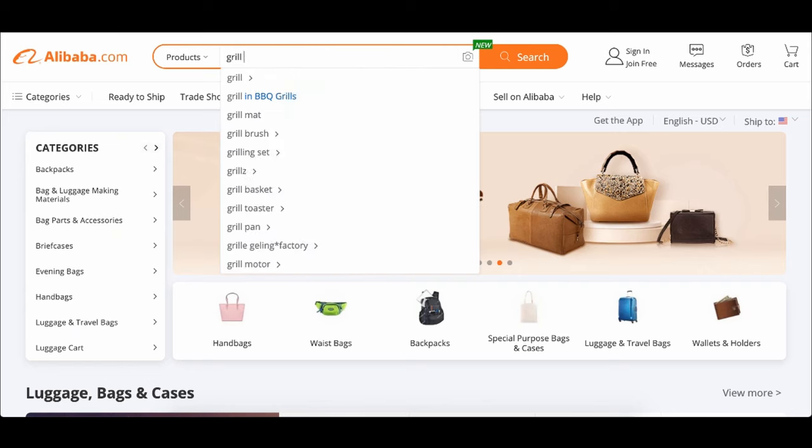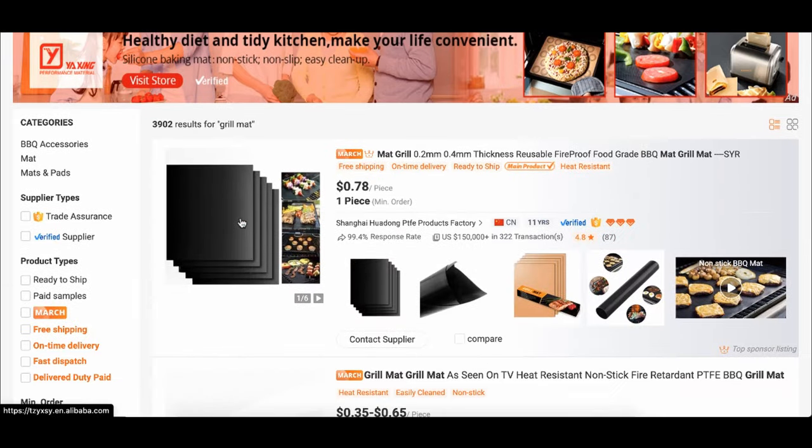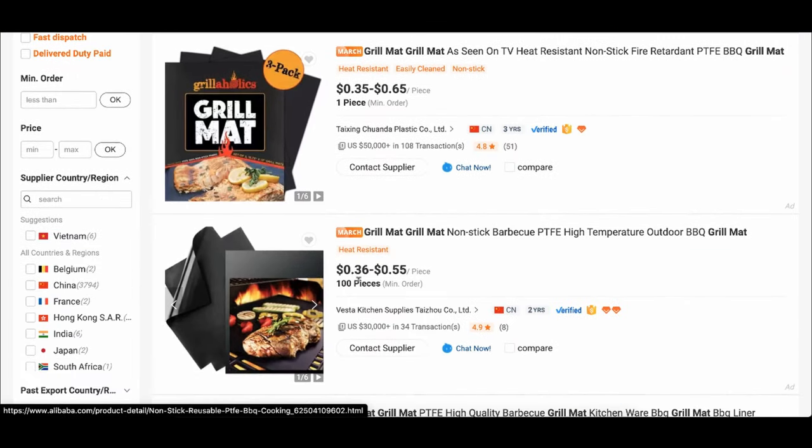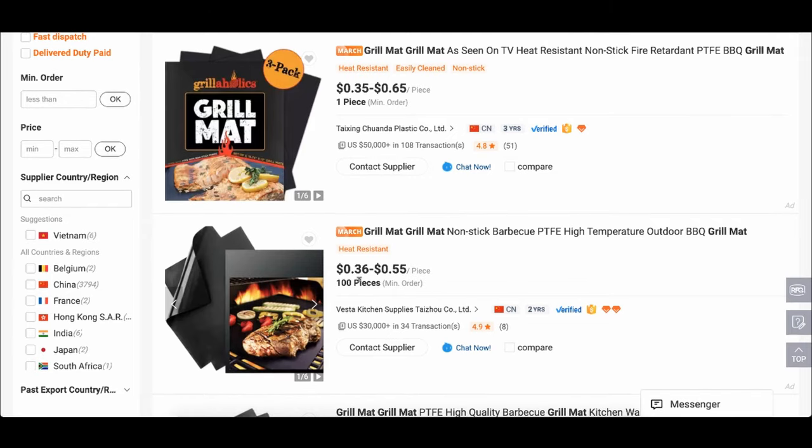Back in the day, I wanted to start an e-commerce business. I wanted to go and sell grill mats because me and my dad went barbecuing and we thought grill mats was a huge need, especially around the holidays. I would come in here, type in grill mats, and I found out we could sell them for like $19 or $20 online. But the craziest thing is when you go to Alibaba and buy in bulk, my cost would only be 36 cents. So you can actually see the entire profit margin right there.